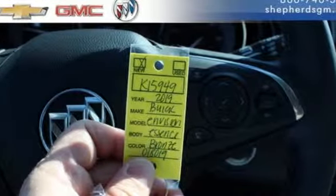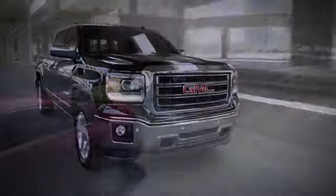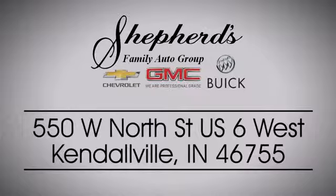The time is now. See it for yourself today. Shepard Chevrolet Buick GMC is your local Kendallville and Fort Wayne dealer. Stop in and see us today on North Street, US-6 in Kendallville.